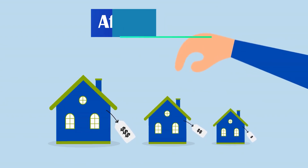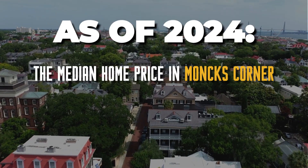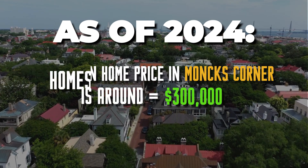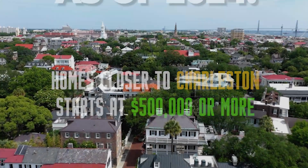Let's start with one of the biggest pros of living in Monk's Corner, and that's affordability. Compared to Charleston, Mount Pleasant, or Somerville, Monk's Corner is much more affordable when it comes to housing. Whether you're looking to buy or rent, your dollar stretches a lot further here. As of 2024, the median home price in Monk's Corner is around $300,000, which is a great deal when you consider that homes closer to Charleston can easily start at $500,000 or more. If you're a first-time homebuyer or a family looking for more space, this affordability is a huge win.